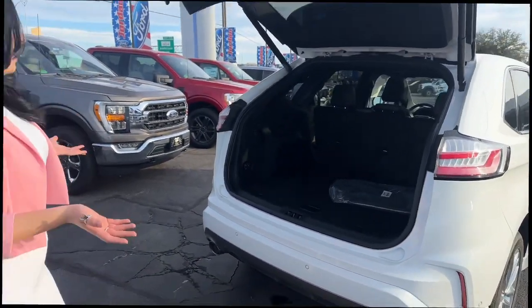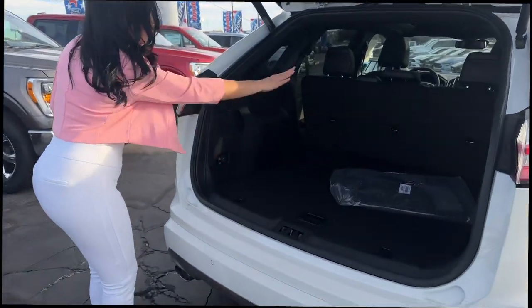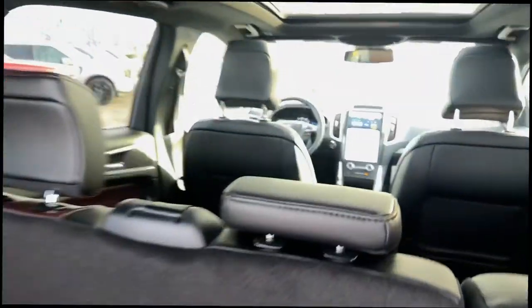This has a very large trunk space. You're going to have your buttons to fold your second row down, as well as an area for a spare tire and to fill up your tires in case you're ever stuck on the side of the road.